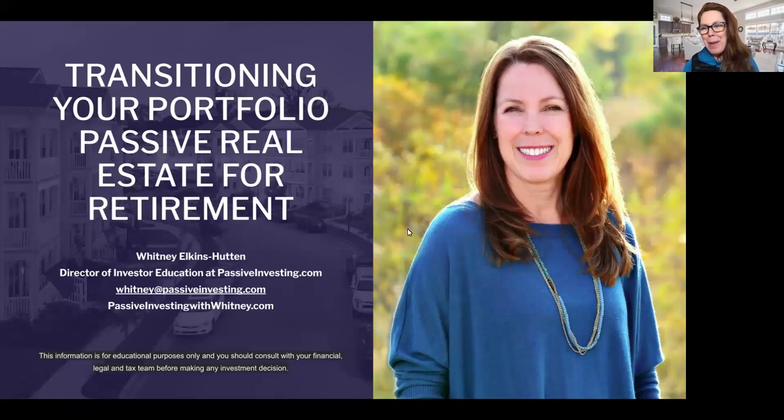Hey guys, Whitney here. Welcome to the Passive Investing Made Simple Masterclass. I'm your host, Whitney Elkins-Hutten, Director of Master Education here at PassiveInvesting.com. I'm so excited for you to join me today. We do this masterclass live every Tuesday so you can learn the ins and outs of passive investing, and that way you can go into your next deal with confidence. Check out PassiveInvesting with Whitney.com, where you can get priority access to our deals and some freebies on how to get into your first or next passive investment.